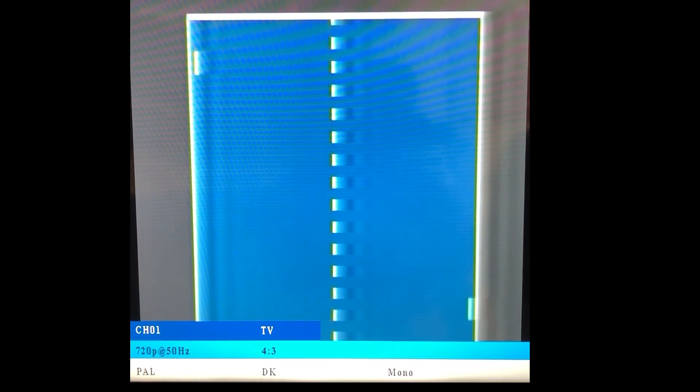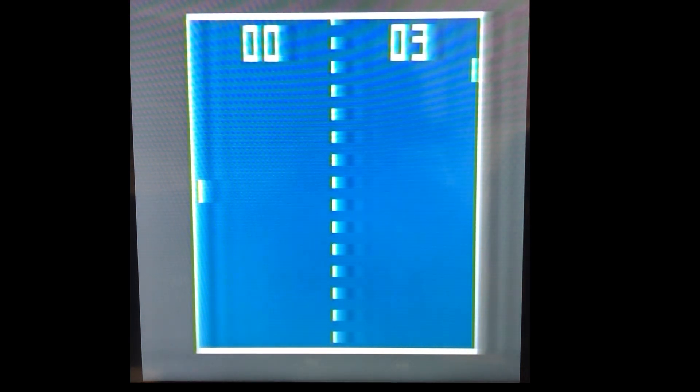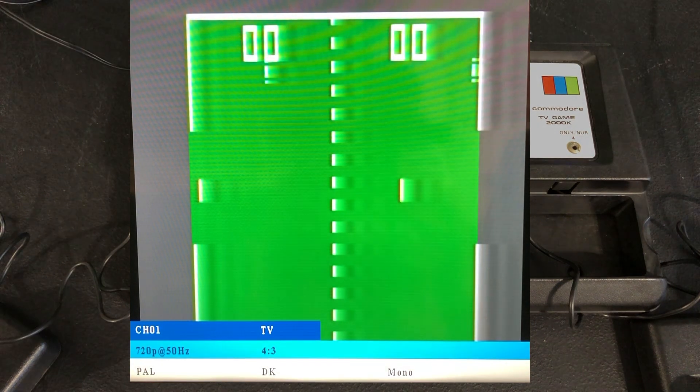There isn't a one-player mode, so I'm trying to control both game paddles myself. The gameplay here isn't going to be riveting, but you can see what it looks like at least. The conversion box generally works, but the picture isn't great. That first game was tennis; now I'll show you a quick demo of football, or if you're in the United States, soccer.